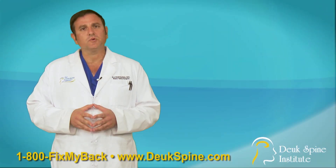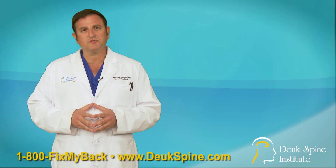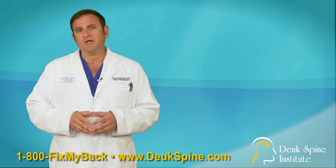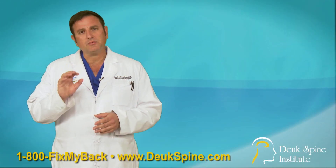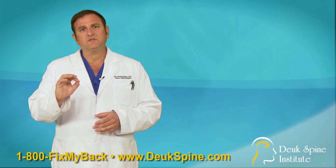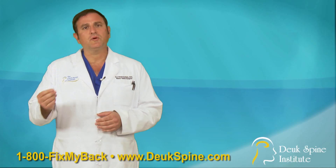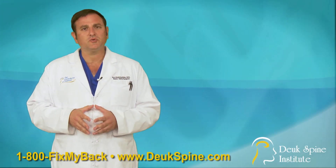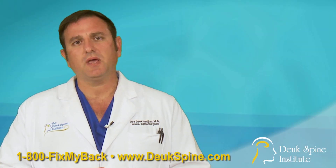Facet pain doesn't require surgery. It's treated with a minimally invasive needle procedure called a rhizotomy, or Facet Joint Injection. Both of these procedures are outpatient, and they're done by placing a needle through the back of the neck or lower back into the Facet Joint and injecting medication or destroying the pain pathways from that Facet Joint to the brain. Both of those treatments can be very effective at treating Facet Pain.